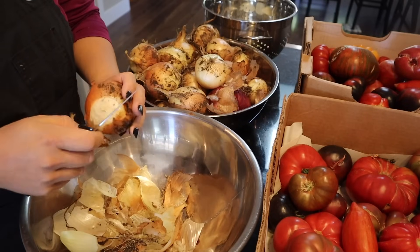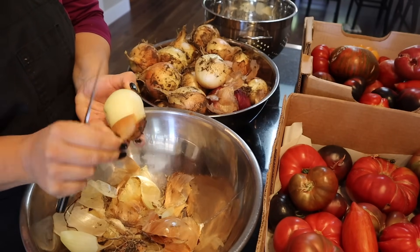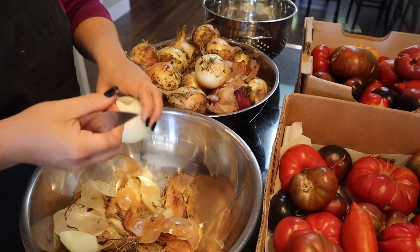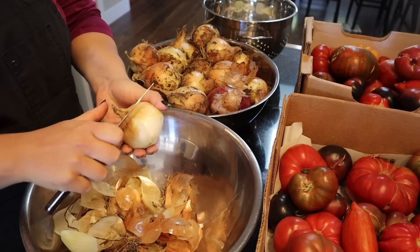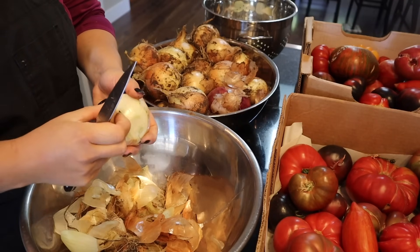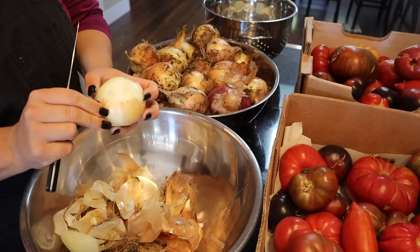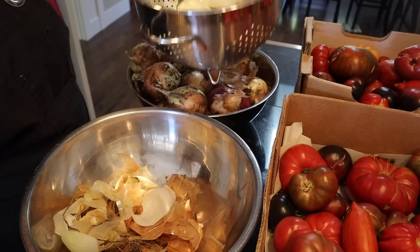These onions are really dirty — I harvested them when it was kind of damp outside. So I need to give them a good wash. I'm going to cut the tops and bottoms off, compost the peels, and then wash the actual onion. I have them right in here going into the colander.